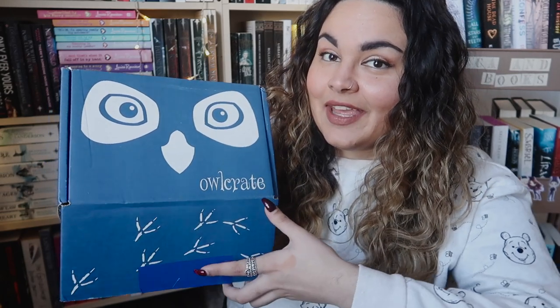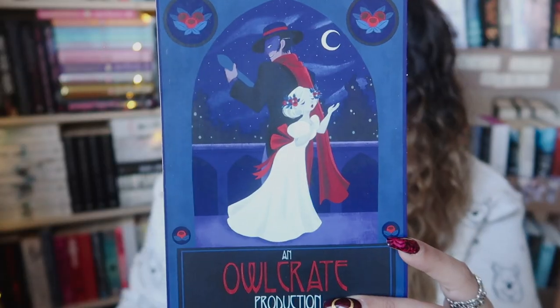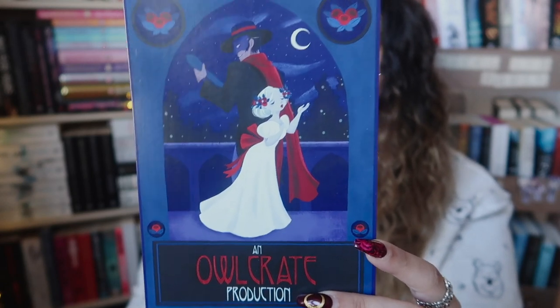The theme of this one is Music of the Night. Very excited, let's crack her open. The first thing that flung itself out is the spoiler card. As I said, the theme is Music of the Night, and we have a nice navy and red theme in here.